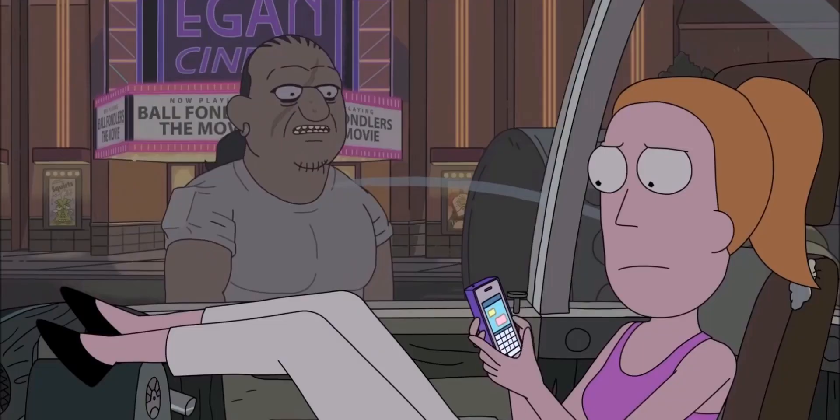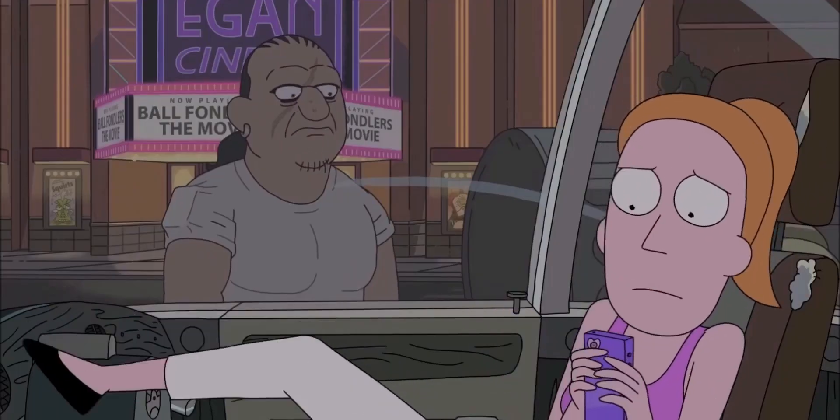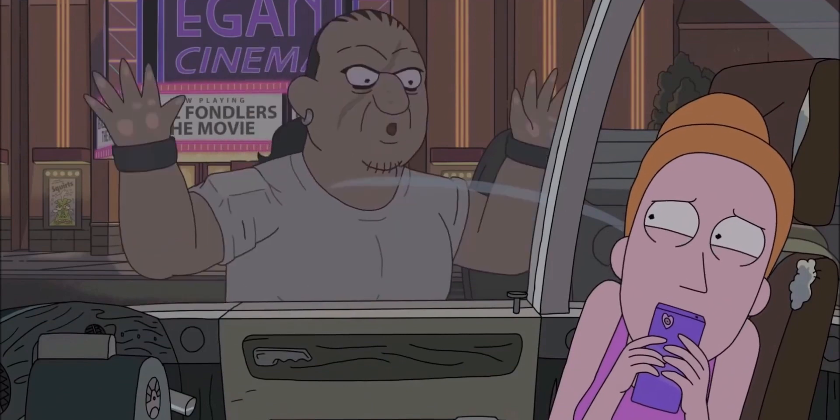Just keep it coming, Tesla — you're doing something special. But what's the next mode? Sentry Mode. And where did Sentry Mode get its inspiration? From a Rick and Morty episode. Let's watch this one — it's a little bit vulgar though.